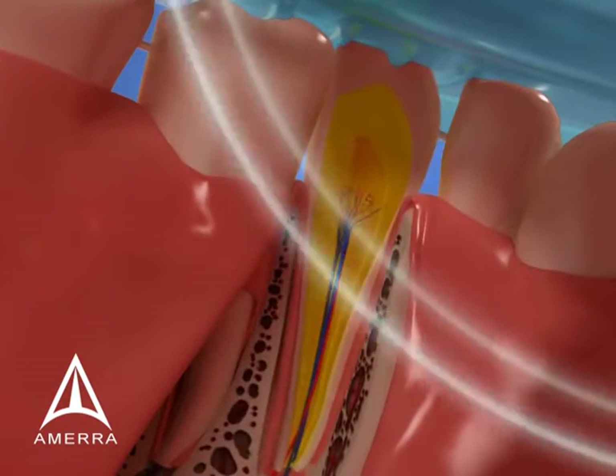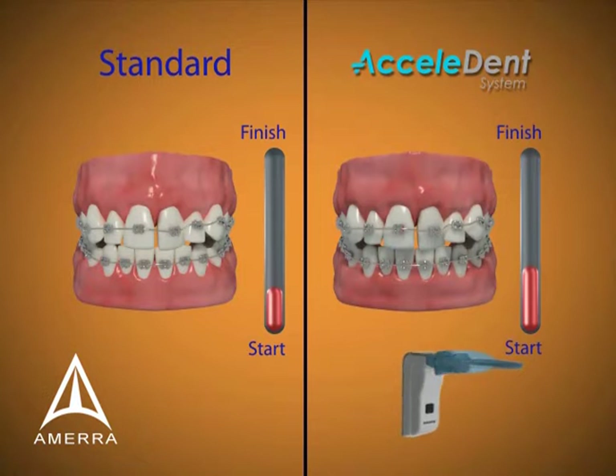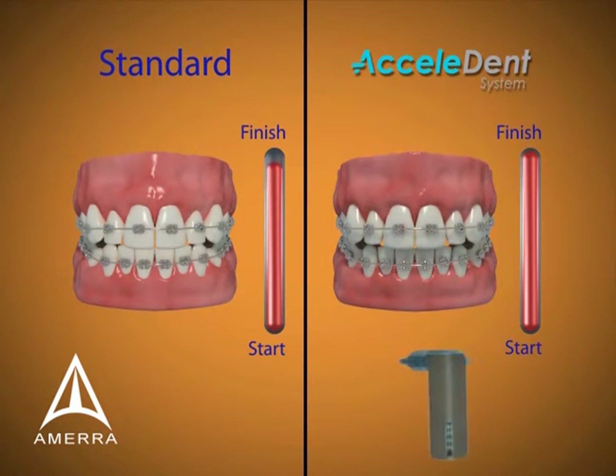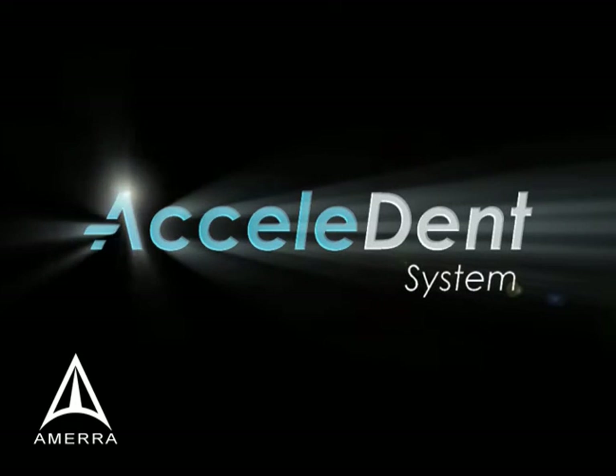The premise of braces does not change — it occurs at a faster pace. The result, straight teeth and a great smile, is the same. The difference is that Accelident gets you there faster.